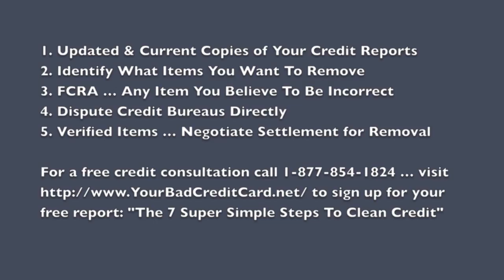The second step is to go over each one of these three credit reports and identify — go ahead and circle — what items you want to have removed.